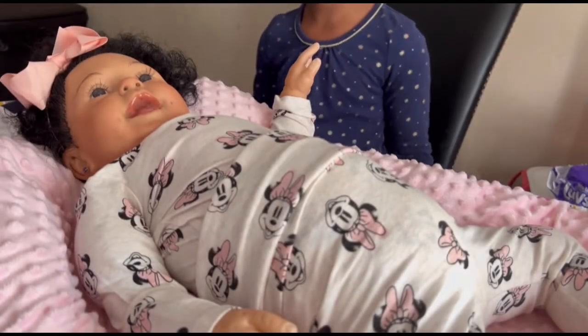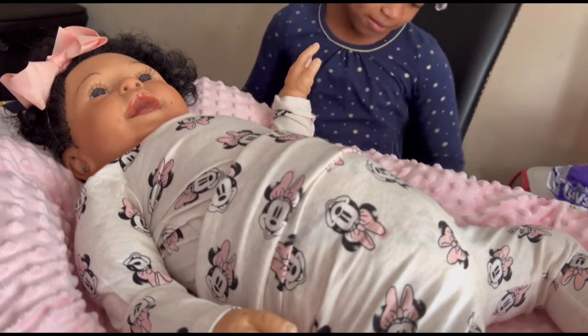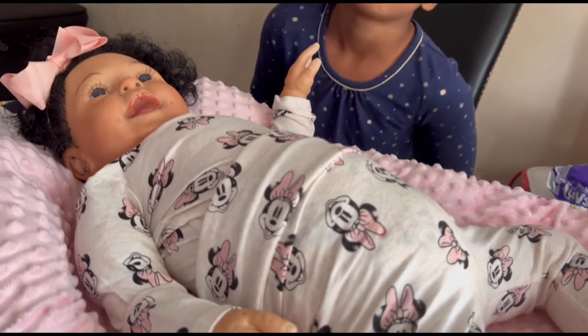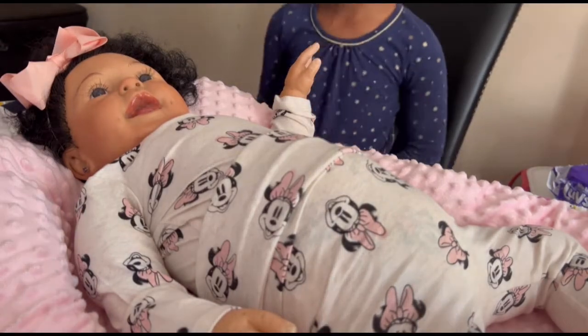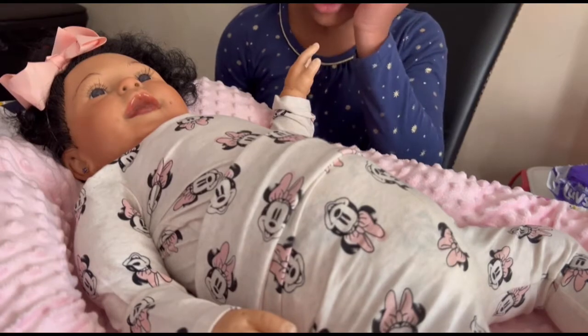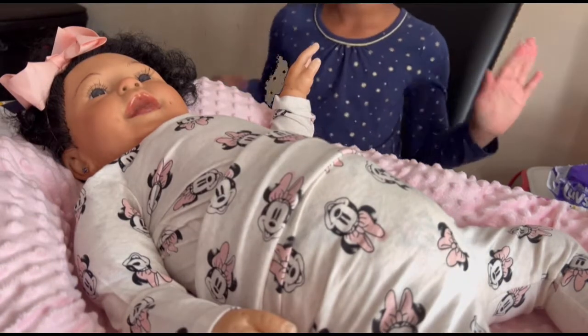Hey everybody, welcome back to our channel! Today we have Joselle and we're about to change her into the outfit of the day. Say hey, Jenny! Hey! So we got her dressed up last time in this cute little H&M mini suit, and now we're going to change her and get her undressed and ready for the day.